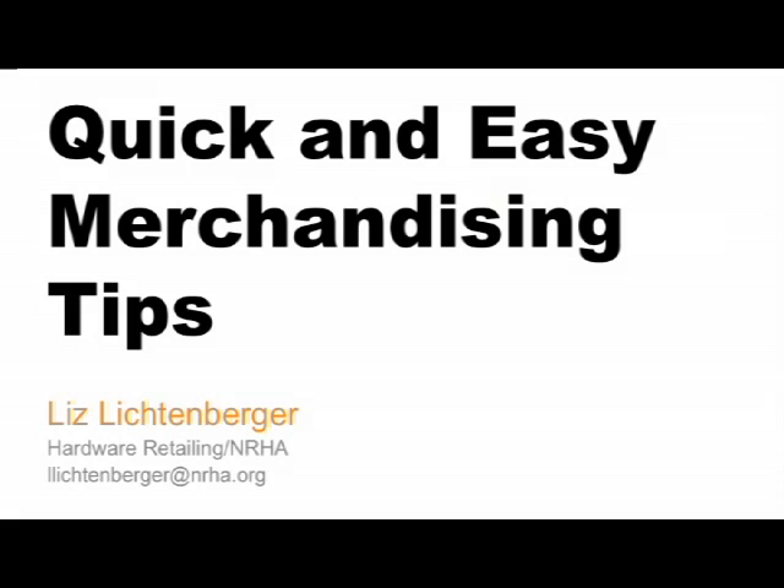But we're going to start the year off this morning on merchandising and some tips and tricks — just easy, quick changes you can make in your store to help boost your sales.